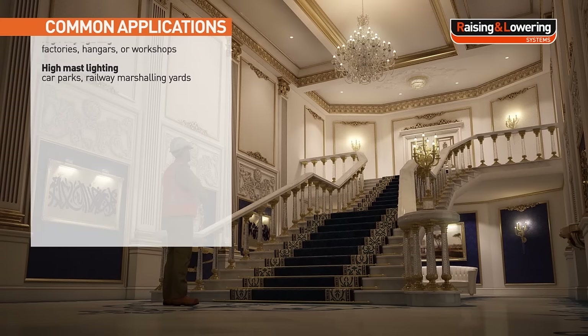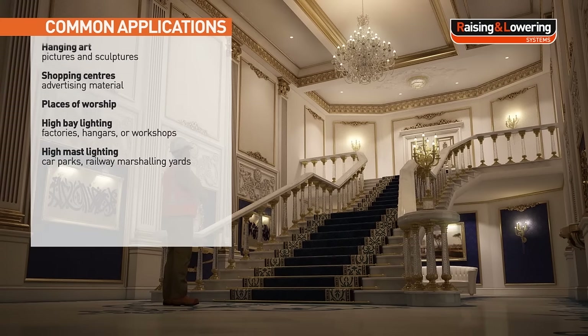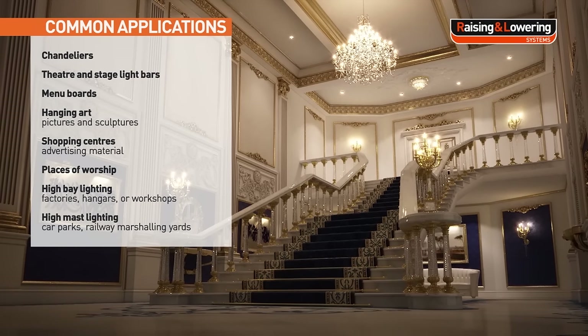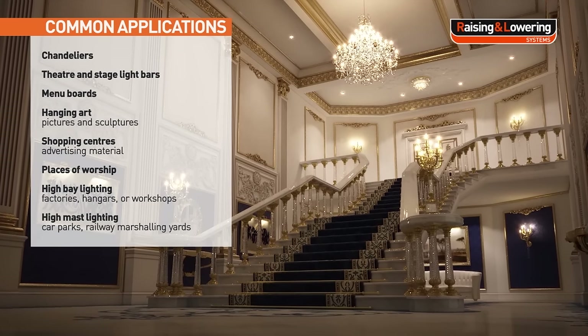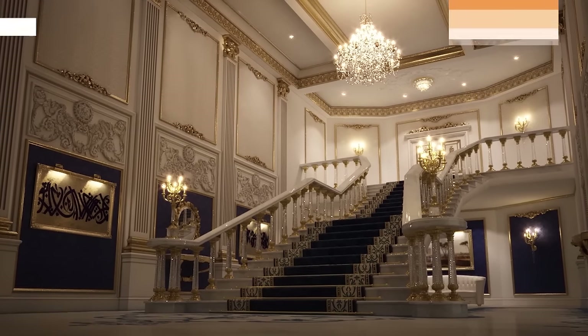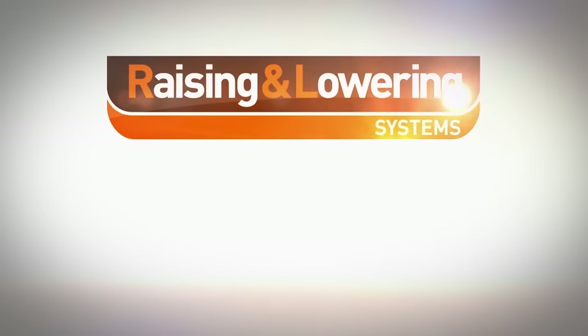We are the leading authority in this field and install and maintain lifting and lowering systems for chandeliers and other lighting installations in museums, hotels, courts, theatres, stadiums, breweries, railways, retail premises, and stately and private homes.